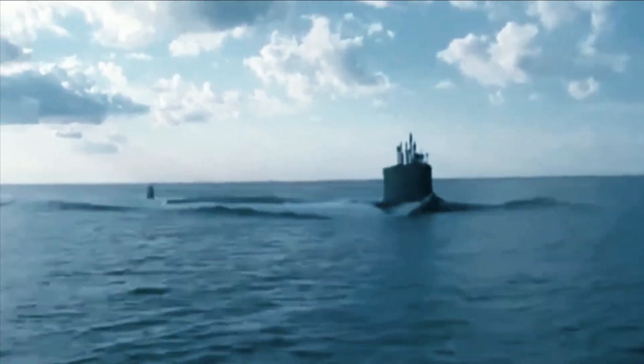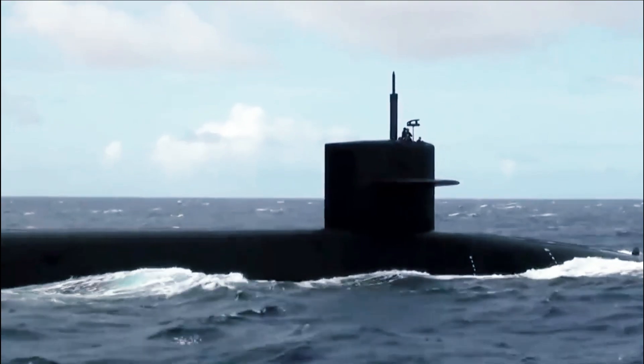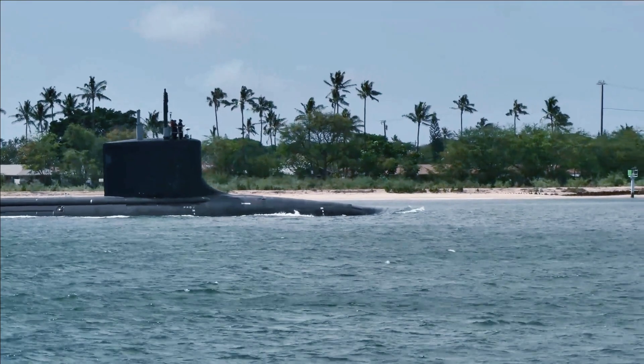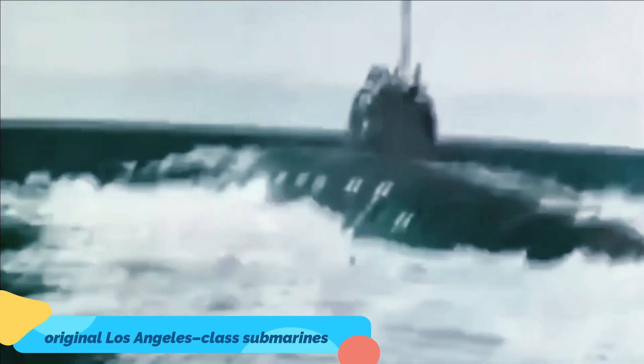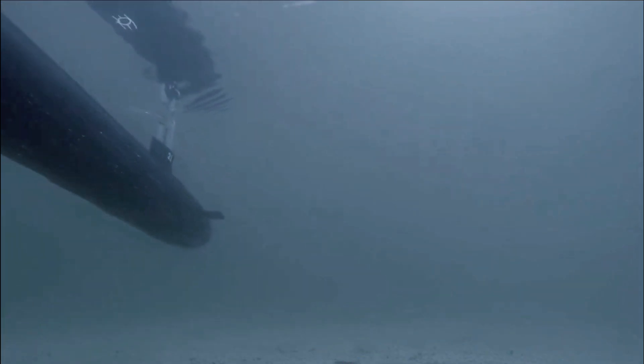The resulting submarine is, according to the U.S. Navy, 10 times quieter over the full range of operating speeds than the improved Los Angeles submarines, and an astonishing 70 times quieter than the original Los Angeles class submarines. It can run quiet at twice the speed of previous boats.